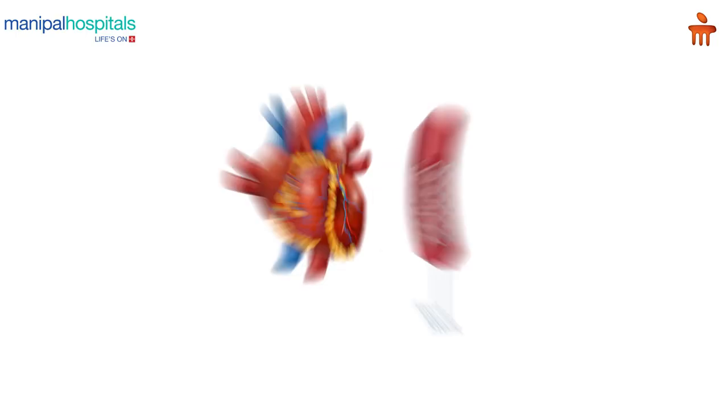This establishment of flow should be done as early as possible, that is less than 120 minutes after the patient comes to the hospital. Once the artery is opened and the flow is established, we will try to maintain that flow by putting in a small metallic piece called a stent.